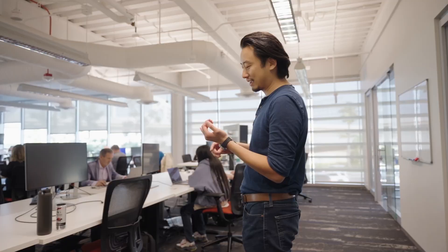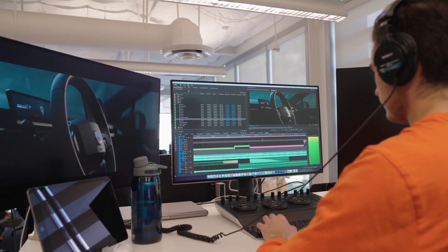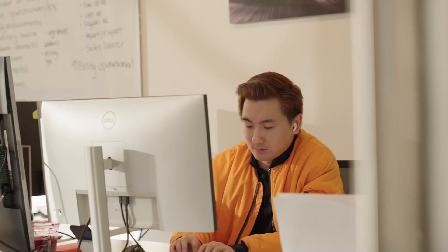Welcome to the HEX department. HEX stands for Human Experiences Design. That means anything that the customer or one of our users might interact with, this is the team that really comes up with it. Within the department, you'll find teams such as UI, UX, audio development, video development, HMI, user research — really just a focal point of a lot of the creative energy that comes into the company.